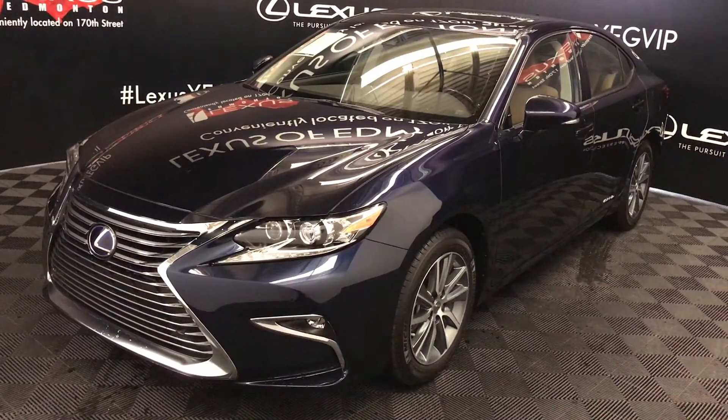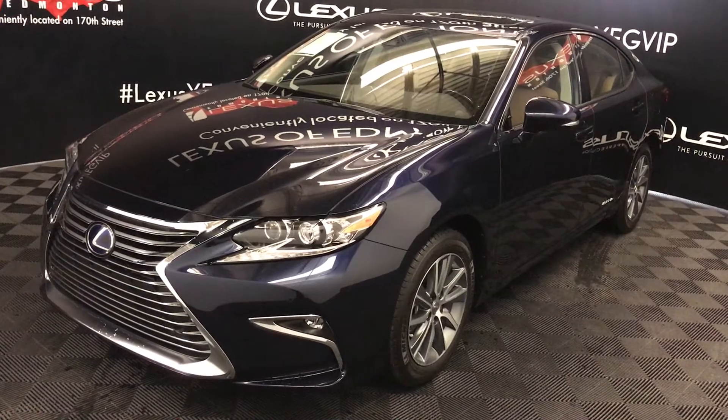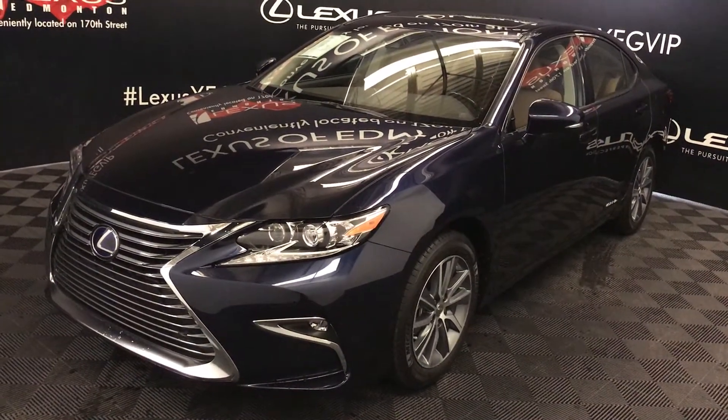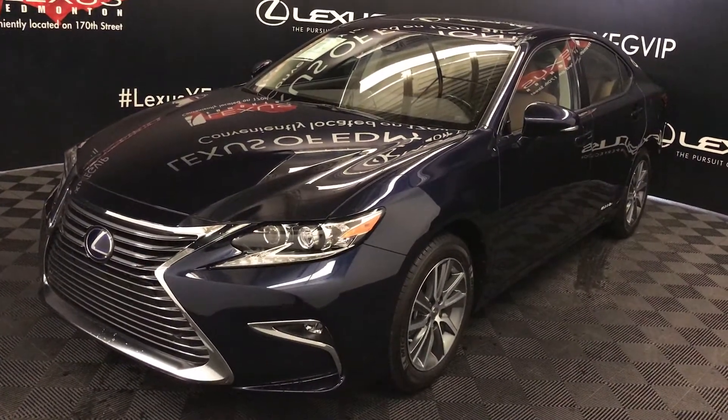CVT transmission, 2.5-liter inline four-cylinder engine, runs on regular fuel, front-wheel drive, blue Nightfall Mica exterior, flax and leather inside with trim, four-door, five-passenger. This is the touring package.